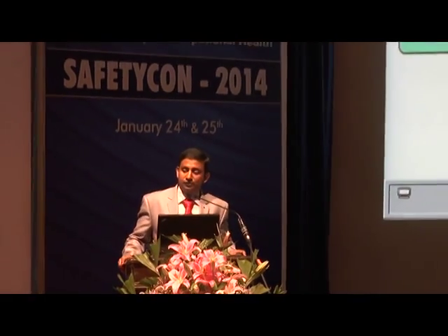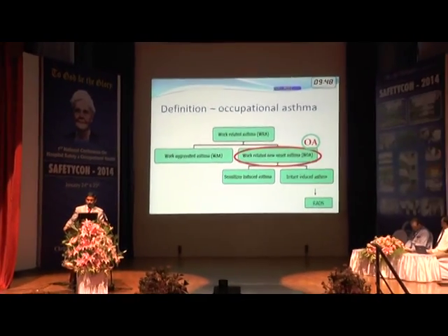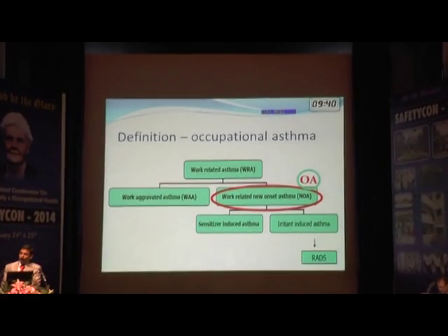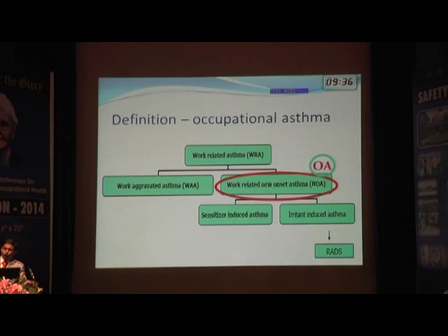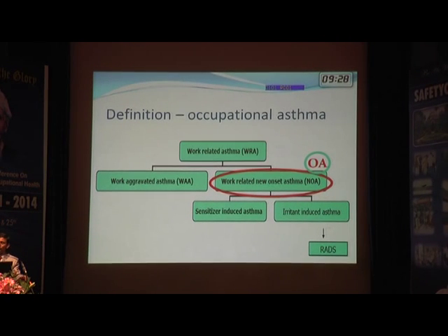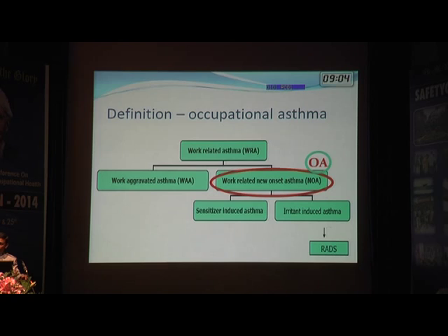Work-related asthma is an umbrella term that comprises both work-aggravated asthma and work-related new-onset asthma. Someone may already have asthma — a hyper-responsiveness of the bronchial airway to particular stimuli causing reversible airway obstruction — and because of exposure to things in the workplace, it may get aggravated, or occupational allergens may trigger it, in which case it is called occupational asthma.